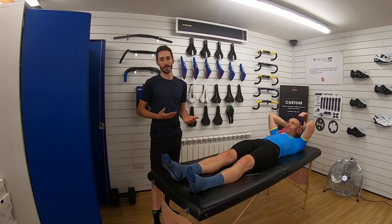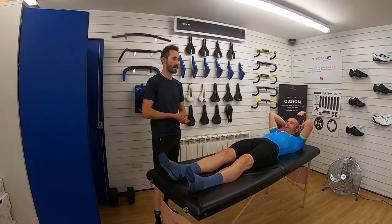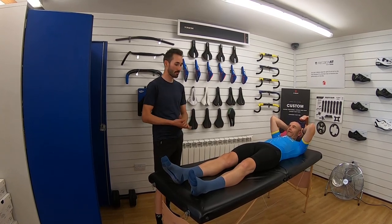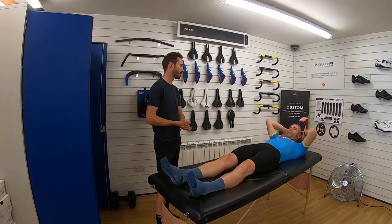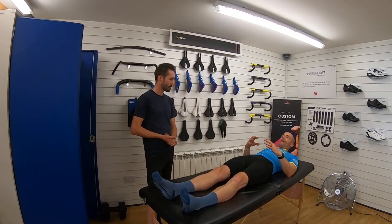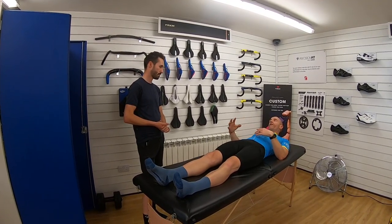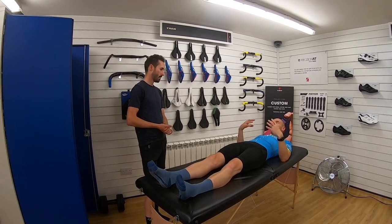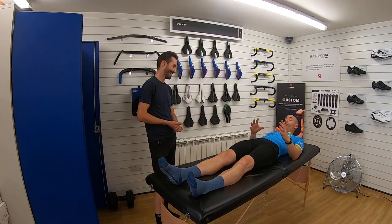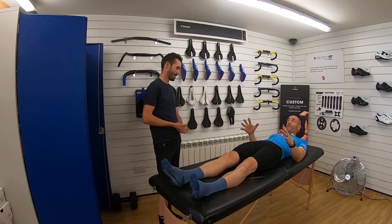Everything we do is evidence-based and we can only make solid, concrete judgements and suggestions for improvements if we know about the rider on and off the bike — that's the importance of the physical screening process. There's a lot of paint-by-numbers bike fit out there, but beyond that there's some artistry and experience needed to get the bike fit right. You've also got to take into account what the individual wants to achieve.